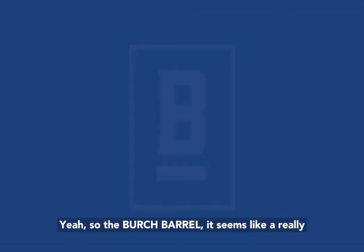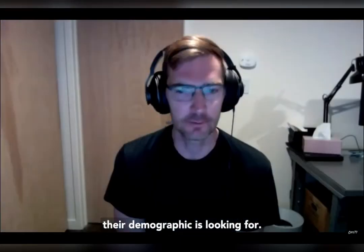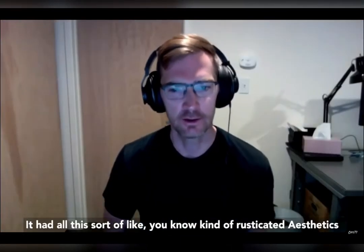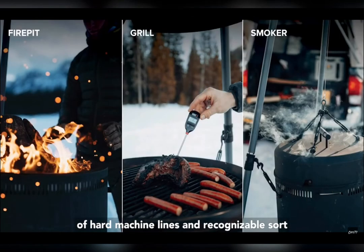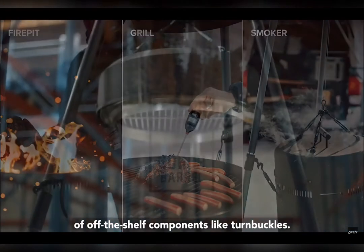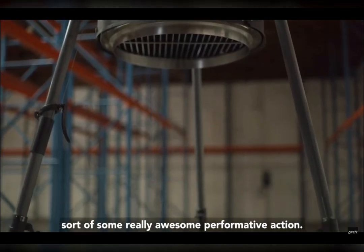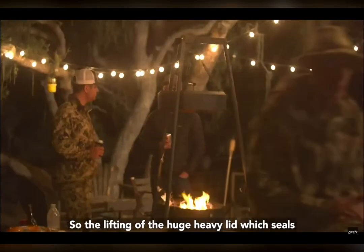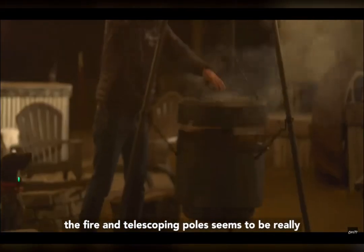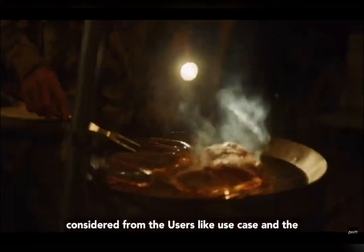The Birch Barrel seemed like a really awesome design. It tonally hit the demographic it's looking for — it had this kind of rusticated aesthetic of hard machine lines and recognizable off-the-shelf components like turnbuckles, but all of that was pushed through a lens of really awesome performative action. The lifting of the huge heavy lid, which seals the fire and the telescope and the poles, seems to be really considered from the user's use case.